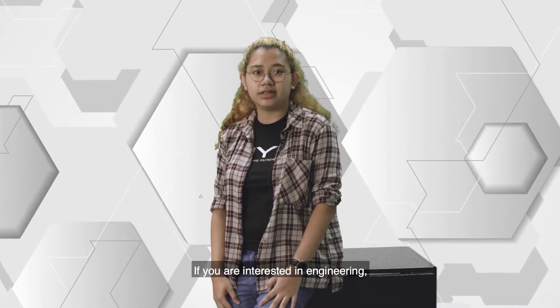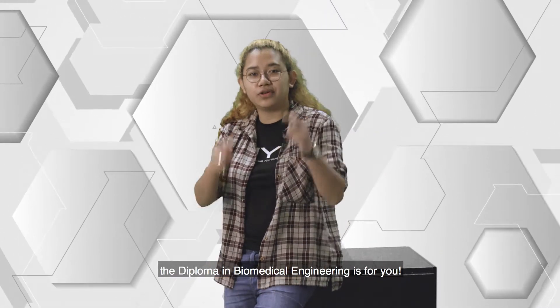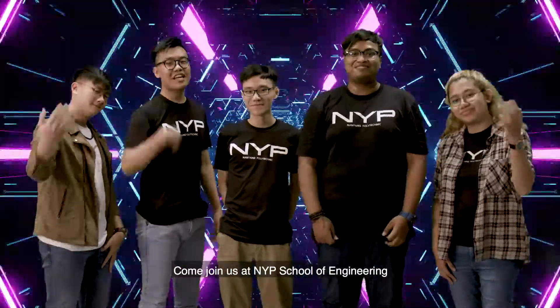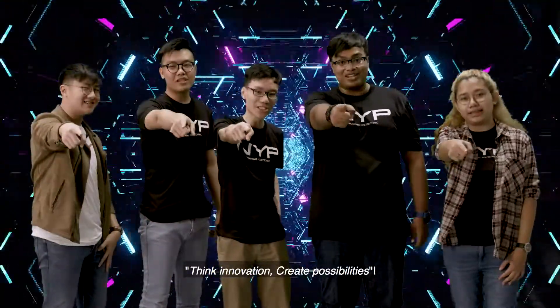If you are interested in engineering, medical tech and healthcare, the Diploma in Biomedical Engineering is for you. So what are you waiting for? Come join us at NYP's School of Engineering, where we Think Innovation, Create Possibilities.